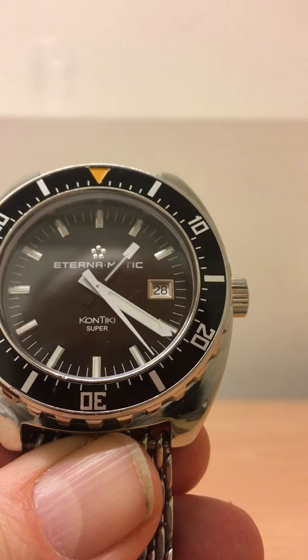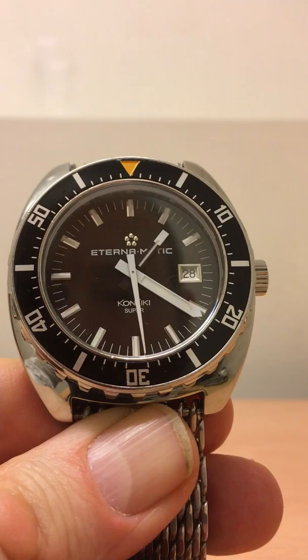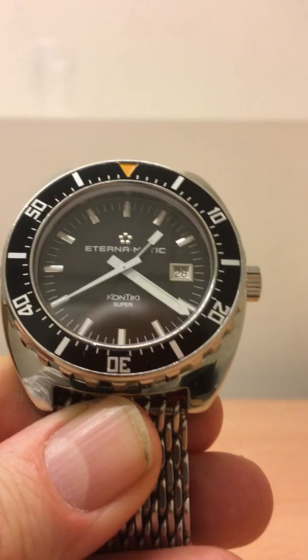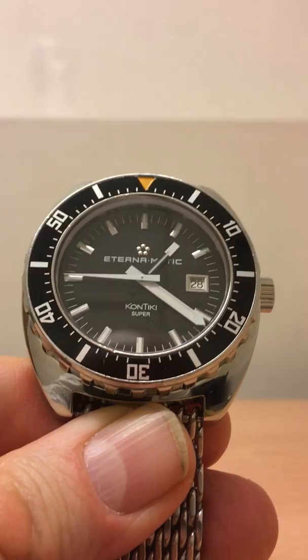So what do we have here? We have an Eterna Contiki Super — not the original one, but the reissue, I think from 2010. This is a limited edition called the 1973 Limited Edition, obviously based on that original model.